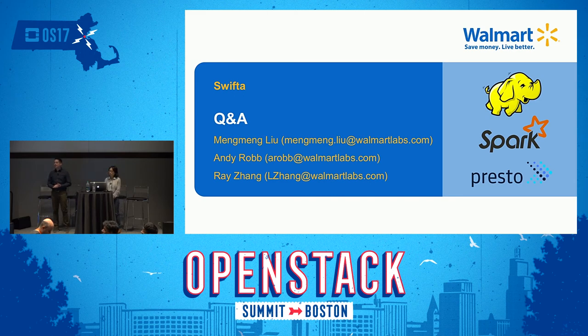Question from audience member: I work upstream with Sahara and we're definitely interested in your work. Can we talk about going upstream to Sahara Extras or something like that? Answer: That would be awesome — we would really love that. Thank you very much for coming to the talk.